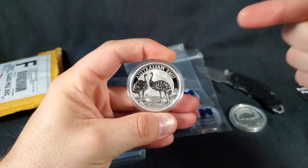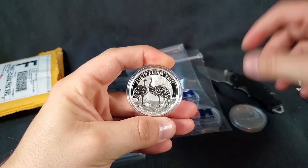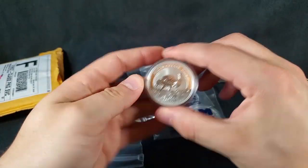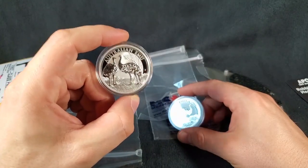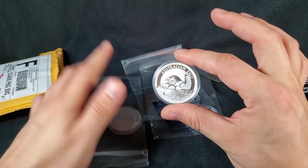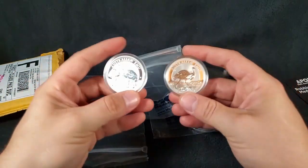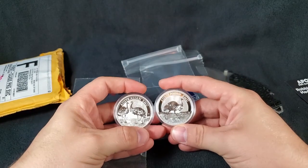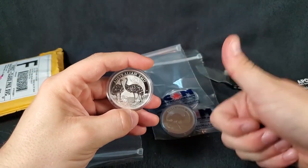The 2019 Australian Emu coin has a mintage of 30,000, pretty similar to the first release Australian Emu. The price difference, obviously, is way different — this one right now selling for roughly $35 without a capsule, while the first edition Emu is selling for around $85, upwards of $100 in some places. So if the Emu follows in the footsteps of the Silver Swan released by the Perth Mint, we should expect to see the second release go up in value as well.